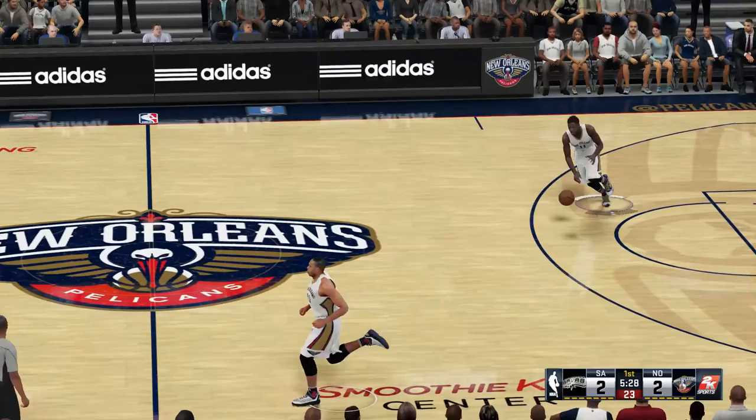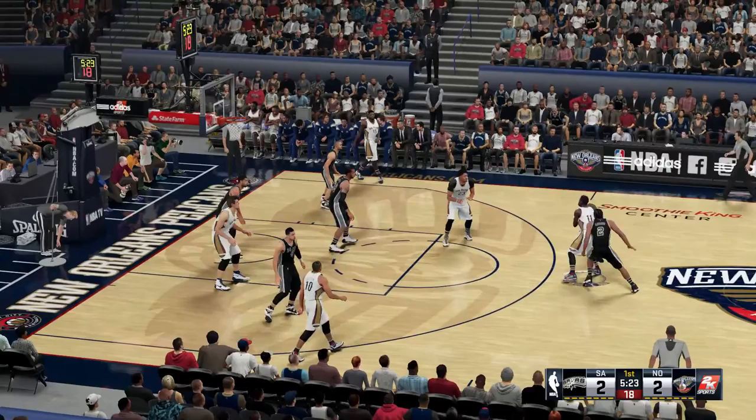The always reliable Parker and Green in the backcourt. Kawhi Leonard is out there with LaMarcus Aldridge. And it's Duncan at center.